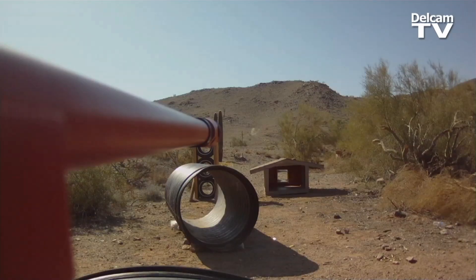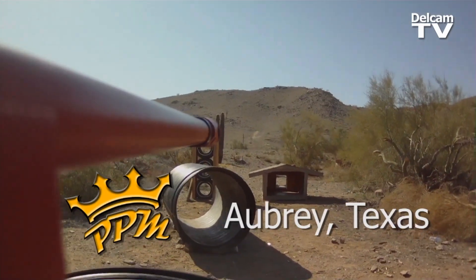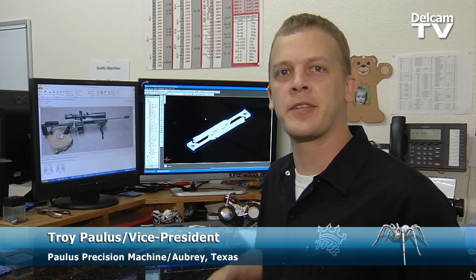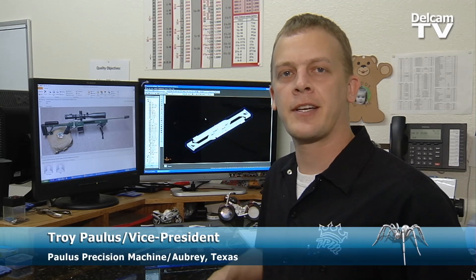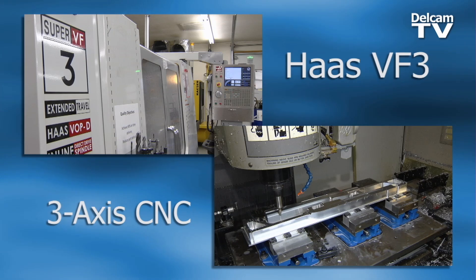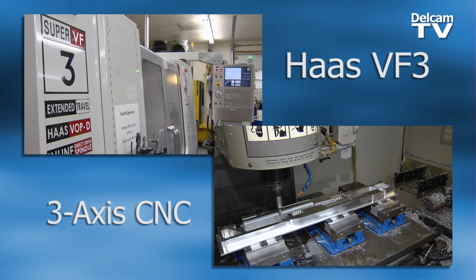If you can think of it, you can manufacture it. I haven't come across many things that we haven't been able to tackle with FeatureCam. We build custom motorcycle wheels, gun stocks, you name it. We purchased FeatureCam when we opened the doors and bought our first machine. Without it, we wouldn't be here today.